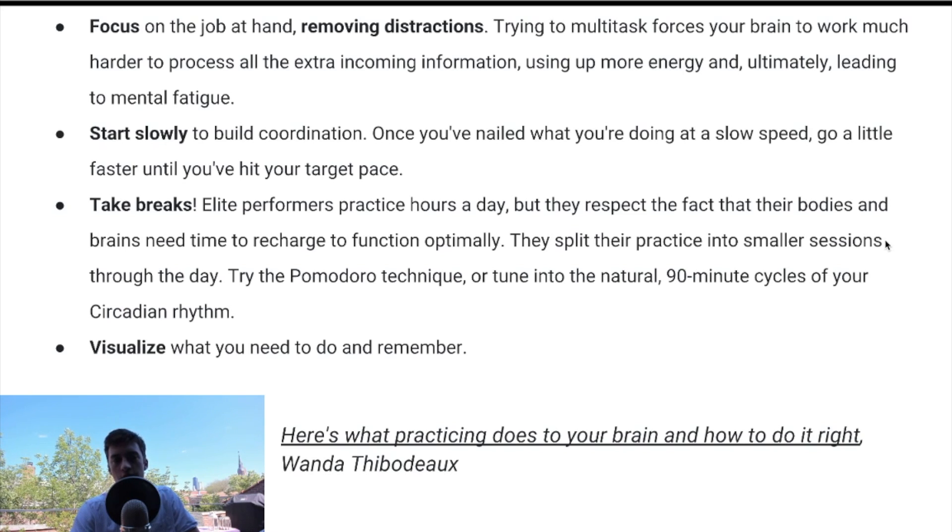The article also lists four tips for maximizing a practice session. First, remove distractions — don't multitask on YouTube, Reddit, Discord, or other things. Second, start slowly, especially if you're a new trader — don't fly through the practice examples. Third, take breaks — I'd recommend a break every half hour. And fourth, I'd modify the last tip to: visualize what you need to do, visualize the market you think is going to occur. Over time you'll get better at predicting and visualizing future markets.